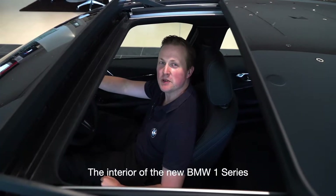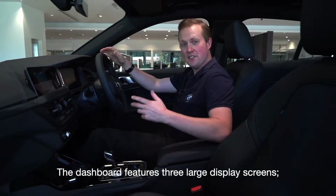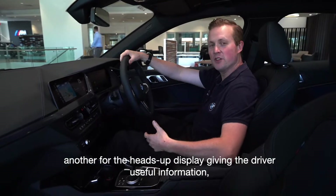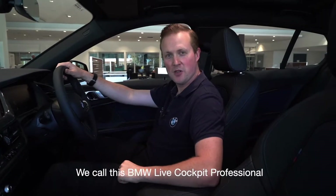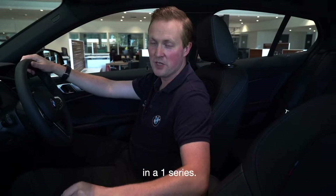The interior of the BMW 1 Series is just as exciting as the exterior. The dashboard features three large display screens — one for the instruments, another for the heads-up display giving the driver useful information, and one for the entertainment system. We call this BMW Live Cockpit Professional, and it provides connectivity like never before in the 1 Series.